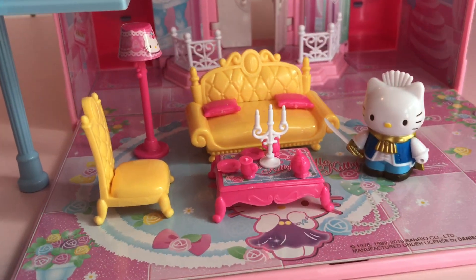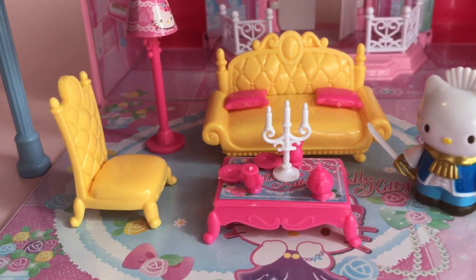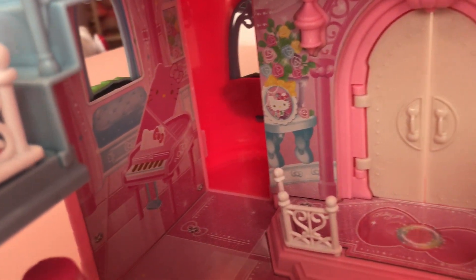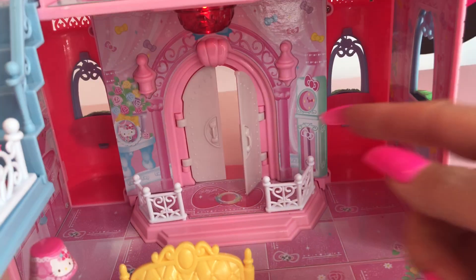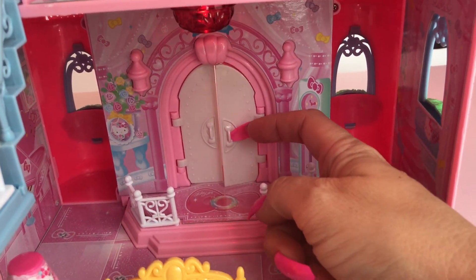Here on the first floor, we find Dear Daniel. He's waiting for Kitty to come down so they can have snacks and tea. Such cute furniture! Over here to the left you can see Hello Kitty's super cute piano. And on this side, another magical staircase. And of course the front doors are magical — you can hear when I shut it and when I open it.